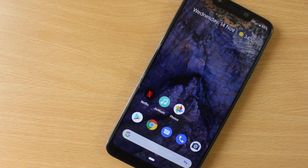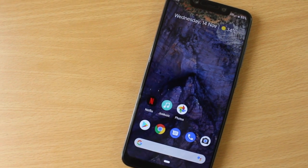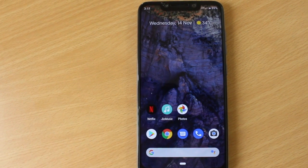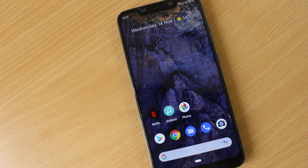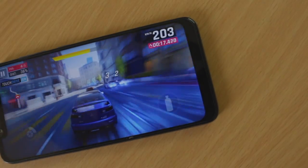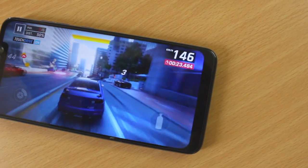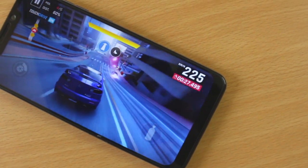Pixel Experience is a Google customized skin which runs on all Pixel smartphones — one of the purest forms of Android. Installing Pixel Experience on a specific Android device can be difficult if it's incompatible, but thanks to developers who made it available for most Android devices. I have installed Pixel Experience based on Android Pie 9.0 on the POCO F1, and this is my review.